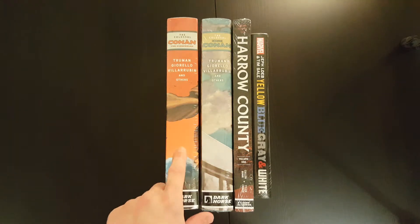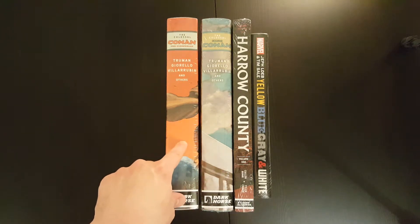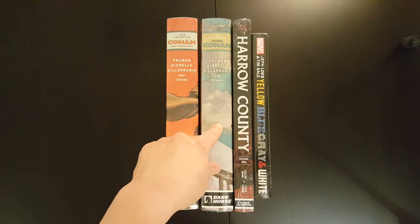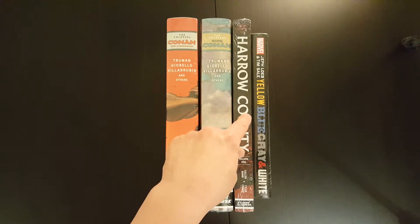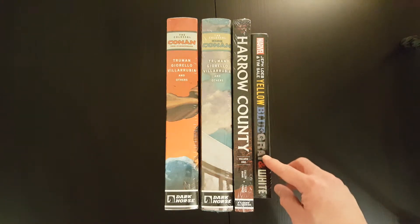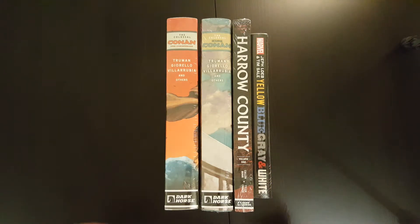So on the table I've got the Colossal Conan the Cimmerian Deluxe Edition from Dark Horse, also the Colossal King Conan by Dark Horse, the Harrow County Volume 1 Library Edition, as well as the Jeph Loeb and Tim Sale Yellow, Blue, Grey and White. It's technically not an omnibus but it is for all intents and purposes an omnibus.